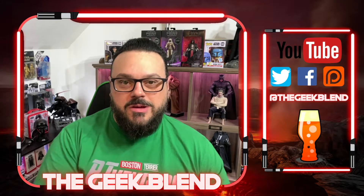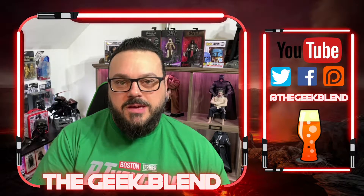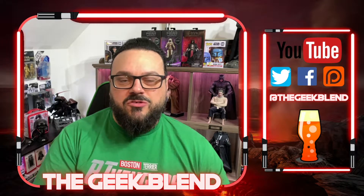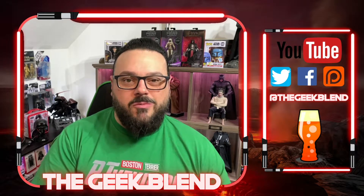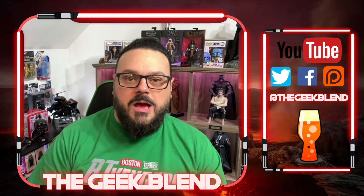Today we're going to talk about some new collectibles from Hot Toys being released on Sideshow.com. If you're here in the States, that is one of the best places to get these 1/6 scale figures from Hot Toys. You can do payment plans and all kinds of stuff, but there are other ways to buy them. Sideshow is my favorite because you earn reward points towards new figures.